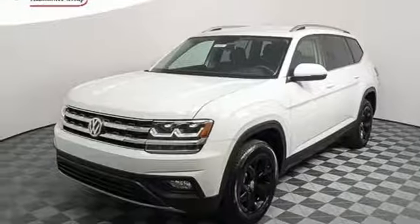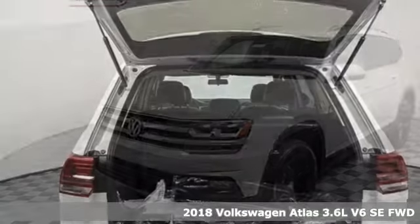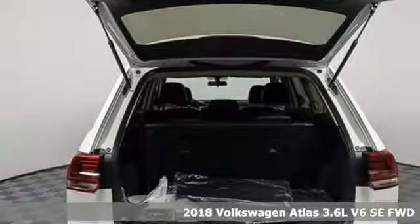Here's a 2018 Volkswagen Atlas. Volkswagen — performance you'd expect with the precision of German engineering.